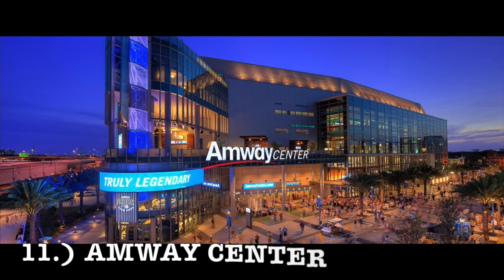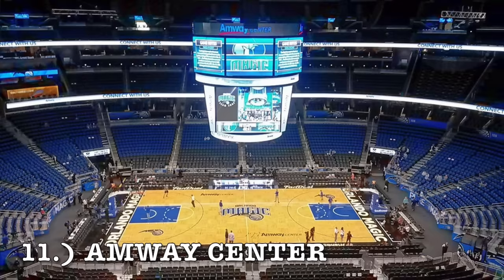At number 11, it is the Amway Center — a pretty recent stadium for the Orlando Magic. I believe it opened in 2010. It has a really nice exterior and really impressive middle tier seating that you normally don't see in the NBA. Just being more modern, it's gotten great reviews. Orlando unfortunately hasn't been good the past decade, but I'm going to put it at number 11 because overall the design is very nice.